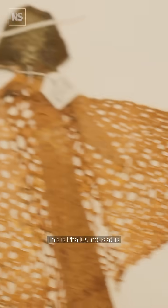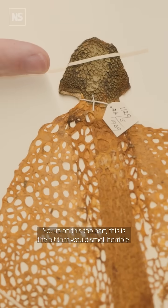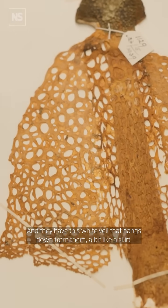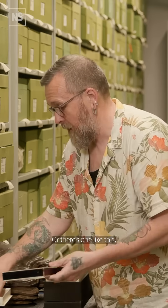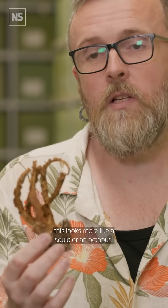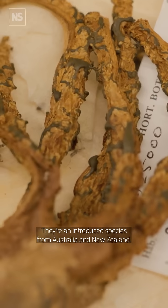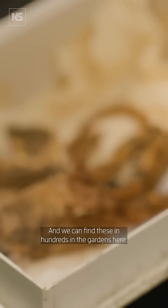This is a phallus industriatus. Up on this top part, this is the bit that would smell horrible, and they have this white veil that kind of hangs down from them like a skirt. Some of them look like phalluses, or there's one like this — this looks more like a squid or an octopus, and these are now fairly common in the UK. They're an introduced species from Australia and New Zealand and we can find these in hundreds in gardens.